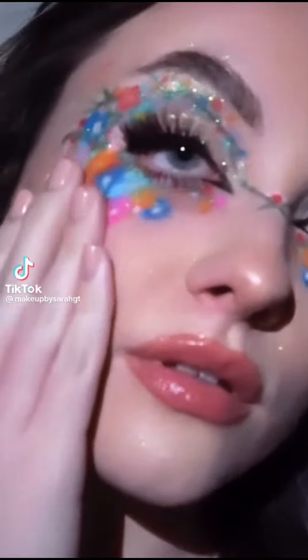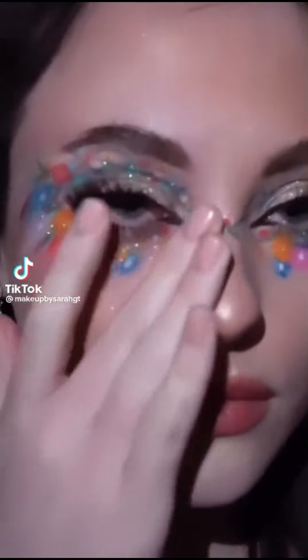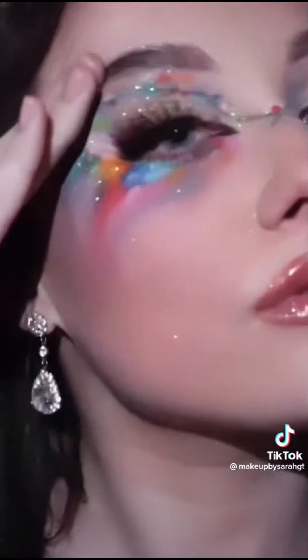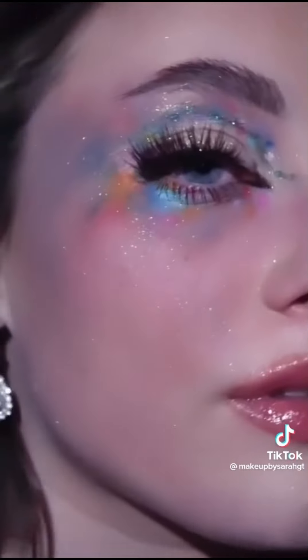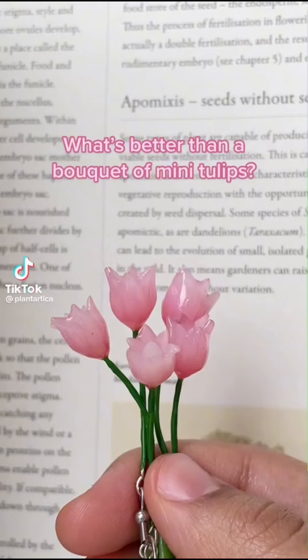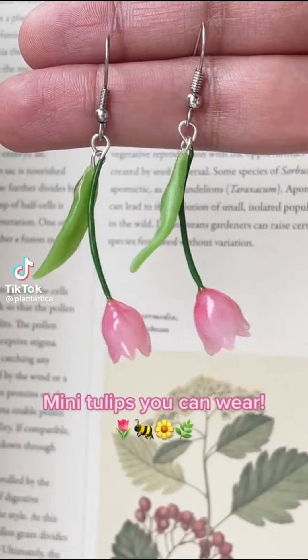Keep fresh cut flowers in each room. What's better than a bouquet of mini tulips? Mini tulips you can wear.